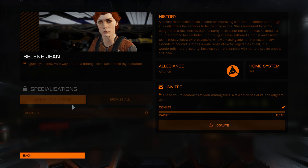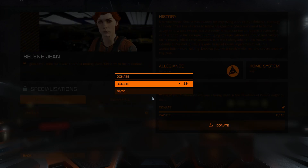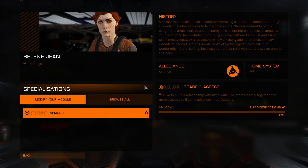Greetings, I'm Dr. Celine Jean, engineer. I got an invite from Todd Blaster. Let's donate 10 painite — that's what you need to have with you if you want access.